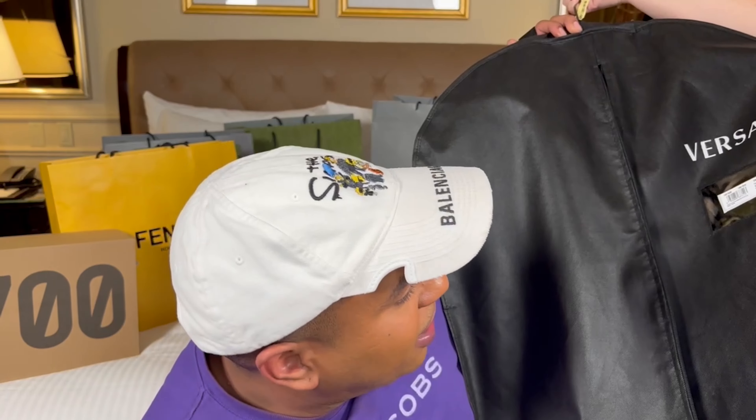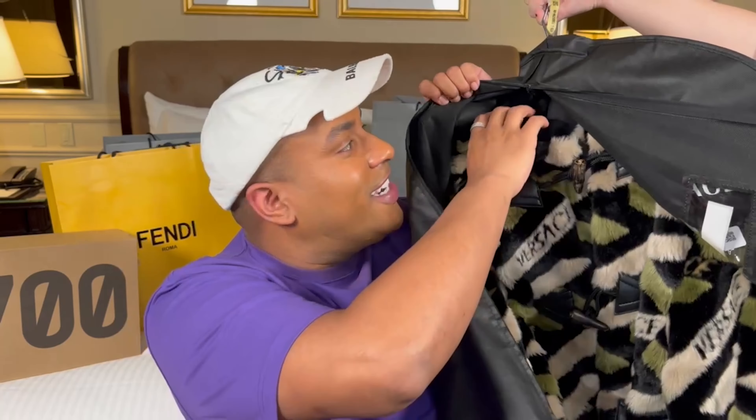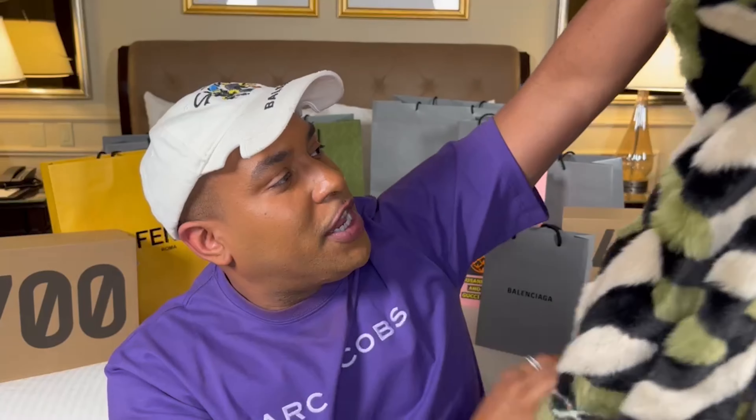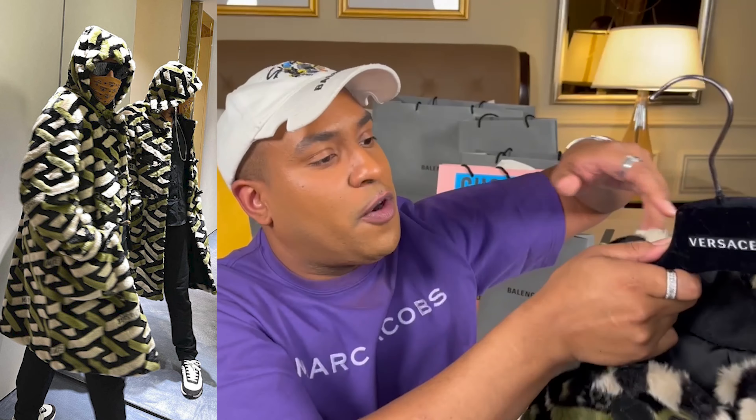When you get something really fly from Versace, they give you a nice garment bag. I have a really special luxury haul for you all. We're going to jump right into the first piece, which is actually from the Versace runway collection. This is the Versace full-length faux fur olive green peacoat. Look at the detailing on the buttons, look at the back — it says Versace all over — and then a beautiful olive green and black print, and it is hooded.